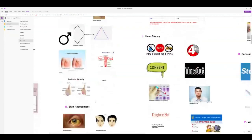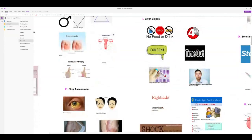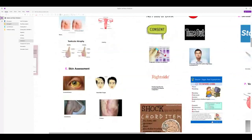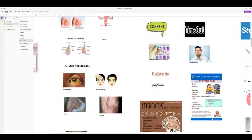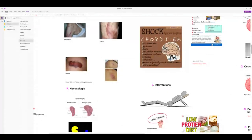Skin findings: icterus (jaundice of the eye/sclera), jaundiced skin, poor skin turgor from third-spacing causing relative hypovolemia, purpura from bleeding tendencies, and excoriations from bile salts under the skin causing intense itching. Monitor CBC with platelets and coagulation studies for patients with bruising, purpura, or petechiae.